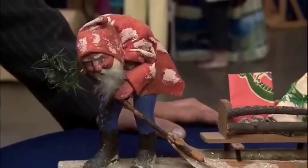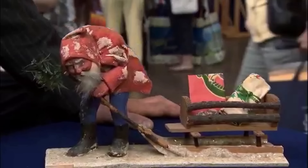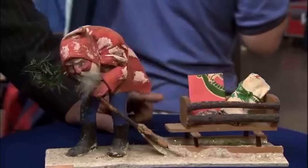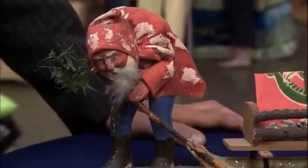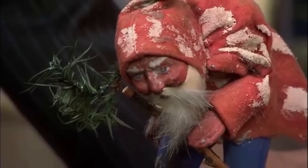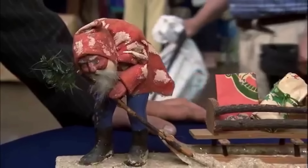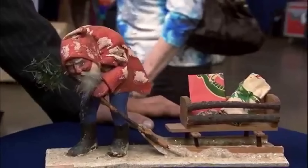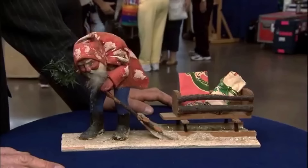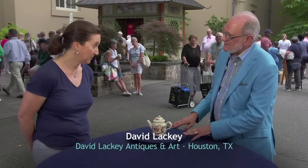This German Father Christmas figure was discovered by the guest's grandfather while doing repairs in the attic of an old home purchased in the 1940s. Despite attempting to return it to the original owner, who denied any knowledge of it, the figure remained in the family. The appraiser noted that the figure dates back to around 1910. It was in excellent condition, with only slight discoloration on the face. Its retail value was estimated to be between $2,000 and $2,500.